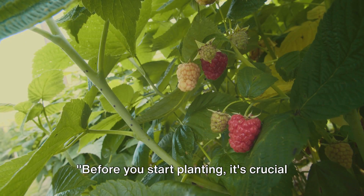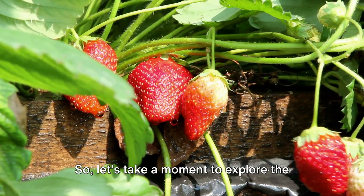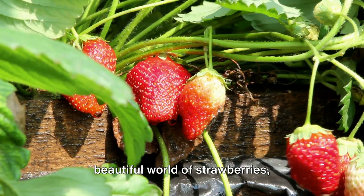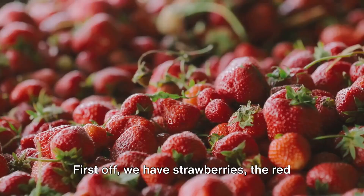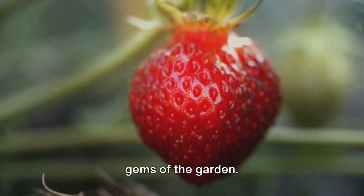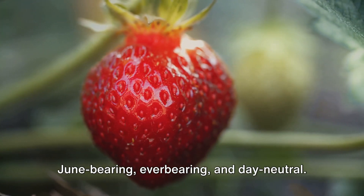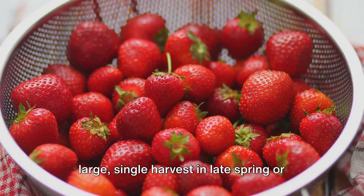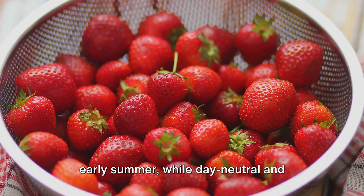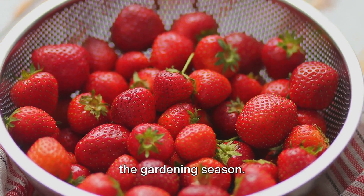Before you start planting, it's crucial to understand the types of berries you want to grow. Let's explore the world of strawberries, blueberries, raspberries, and blackberries. First off, we have strawberries — the red gems of the garden. They come in three main types: June-bearing, ever-bearing, and day-neutral. June-bearing strawberries produce a large, single harvest in late spring or early summer, while day-neutral and ever-bearing types bear fruit throughout the gardening season.